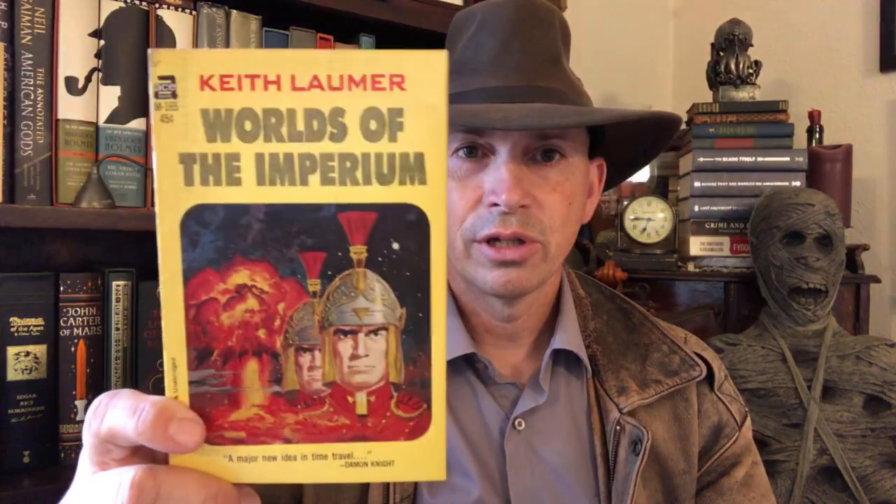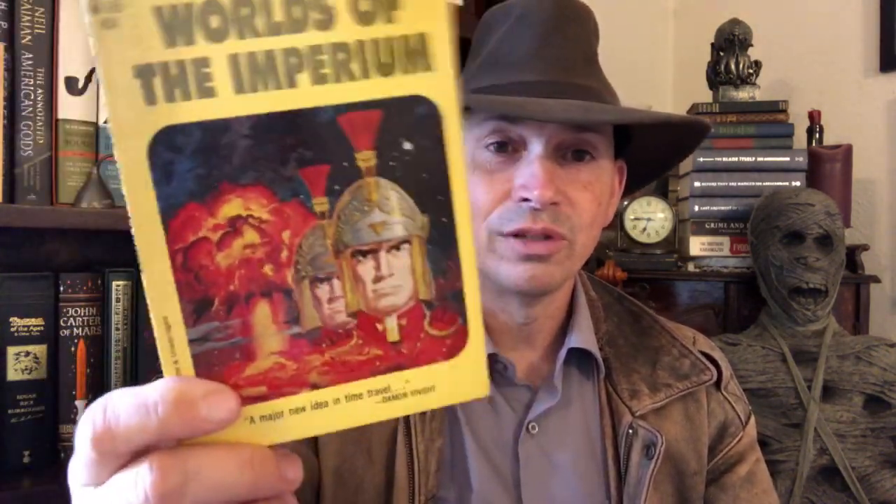Next: Keith Laumer and Worlds of the Imperium. This old Ace paperback is in pretty good shape, so of course I picked it up. I don't think I have this, but I might have a copy. It's just so cool — it's got Roman dudes and a nuclear explosion in the background. I don't know what's going on, but it looks cool. Worlds of the Imperium goes in the final box.